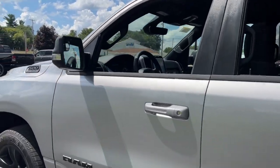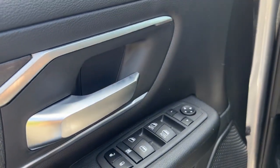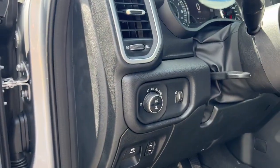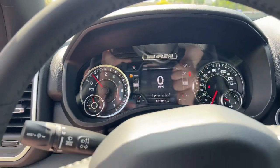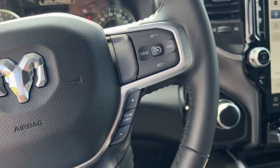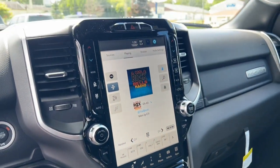Navigation system, keyless entry, remote engine start, backup camera, fog lamps, heated front seats, electronic stability control, aluminum wheels, intermittent wipers, and tire pressure monitoring system. Get the truck that's both strong and comfortable to drive.